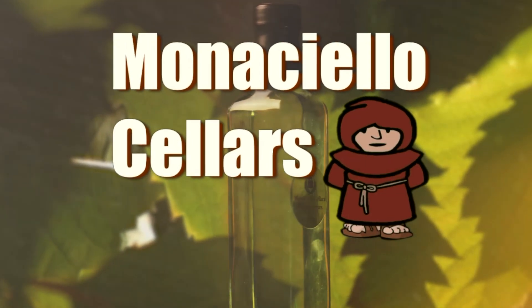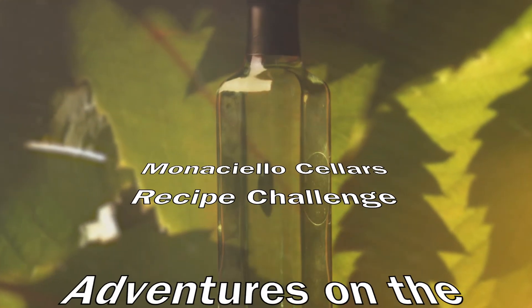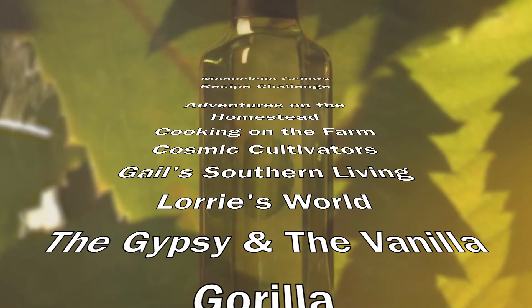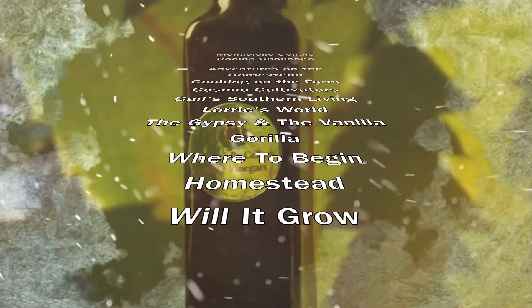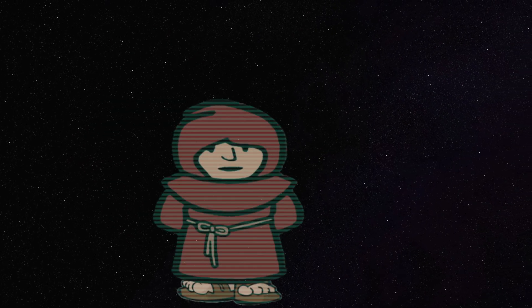Special thank you to all these amazing channels that participated. The links to all of these recipes are in the description. Please visit them to like and subscribe. Don't forget to vote on your favorite in the comments below — thank you all so much. Voting ends December 31st, 2021, and we'll announce the winners in a future video where we'll make and enjoy these amazing recipes. Peace.